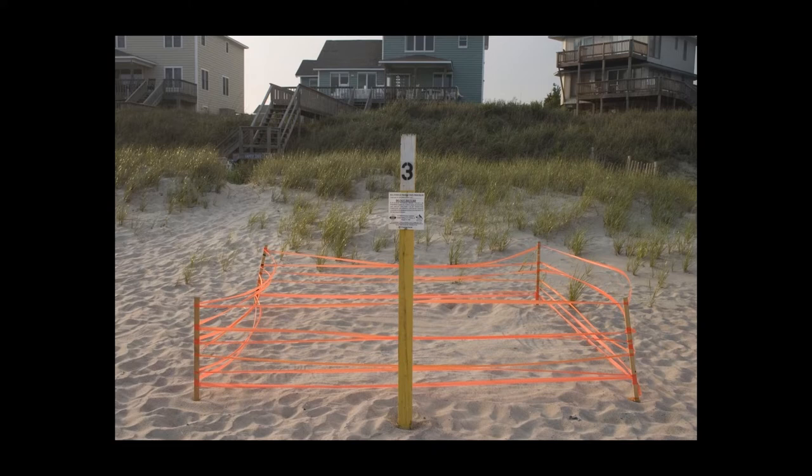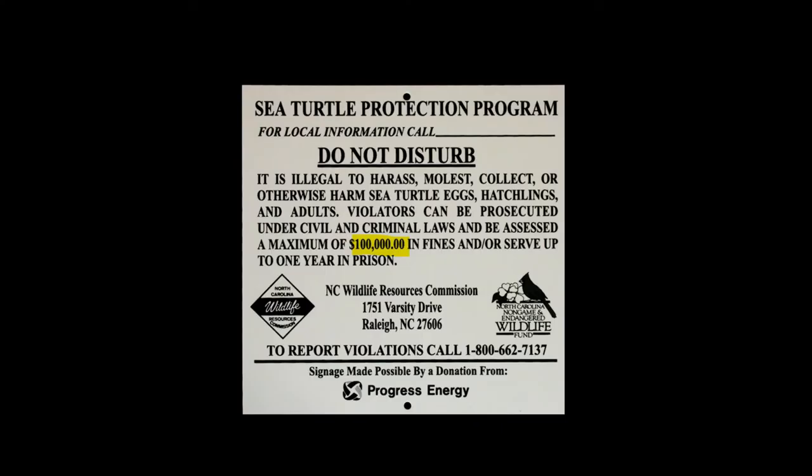Once the volunteers find the nest and locate the eggs, the nest will be marked off to look something like this. The nest will remain there for approximately 60 days while the eggs incubate. This sign is placed at every turtle nest — notice it is a hefty fine for disturbing anything about sea turtles.